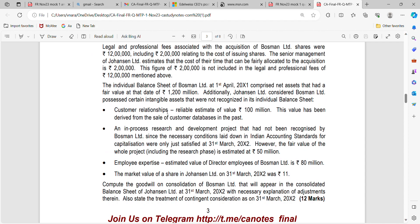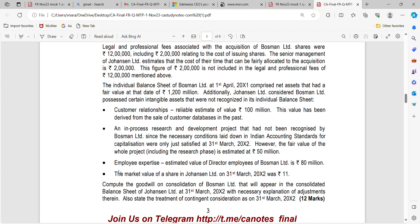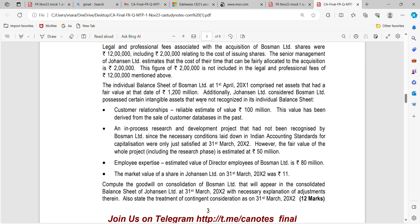Moving on to the second part — net assets fair value: 1,200 million. Customer Relationships: 100 million. In-Process R&D: 50 million. Employee Expertise fails the control test as per IND AS, so this cost should not be included. The calculation is therefore: 2,300 minus (1,200 + 100 + 50) = 2,300 minus 1,350. Your net goodwill will be Rupees 950 million.